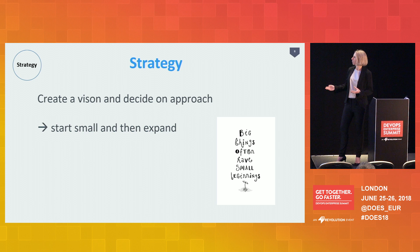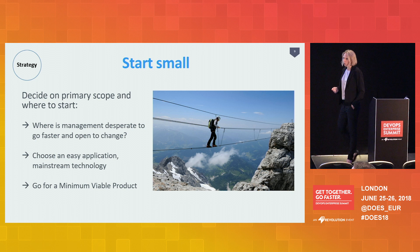Starting small means finding a place with the best chances of success. Check the departments within your organization and find a place where management is most eager to go faster and open to change — they will become your allies. Choose an easy application, just mainstream technology. Don't go for the legacy systems yet. For us, that was the customer service division, and we chose a .NET application without a database — very small, very easy.